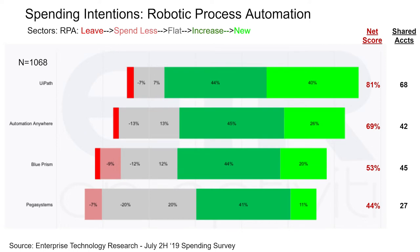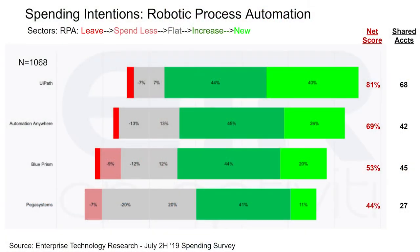You can see here UiPath leads the pack with an 81% net score. Ironically, that's the identical net score as Snowflake in this survey — we profiled the enterprise data warehouse market and Snowflake was one of the leaders there. So UiPath and Snowflake, even though they're in different markets and different levels of maturity, are around the same net score — two very hot companies. Going down the list: Automation Anywhere 69%, Blue Prism 53%, and Pegasystems 44%. These are all very strong compared to some other market segments we track.